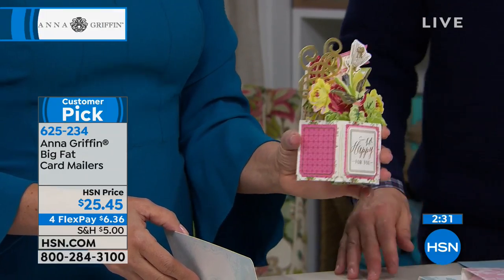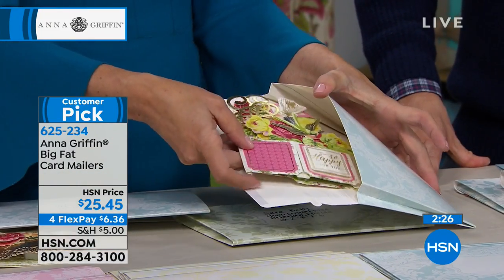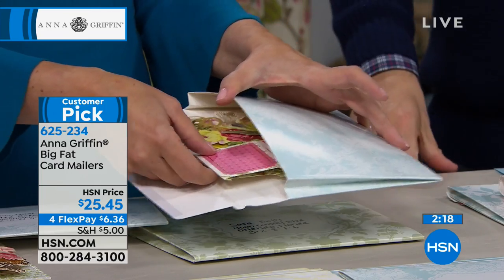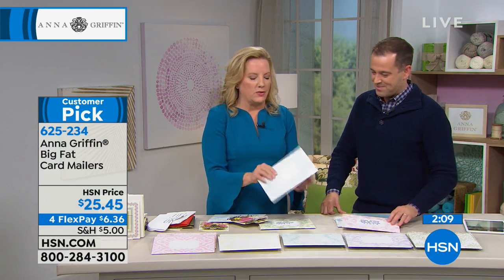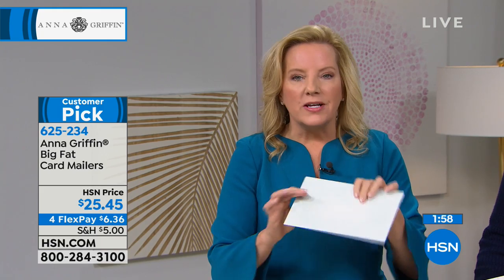That's a big fat card for a big fat mailer. You could probably put four or five cards in here. I noticed that the postage on these is about $3 to $3.50, which is a lot, but you're going to spend at least that on a manila padded envelope anyway. Now you've got something really beautiful, in the style of the things you're making with all of our products.